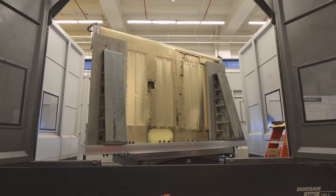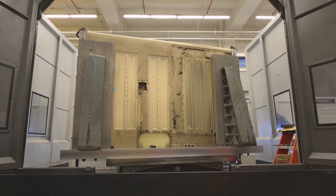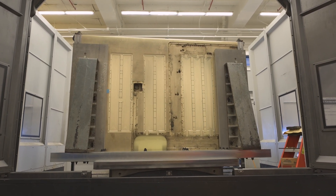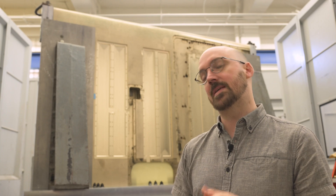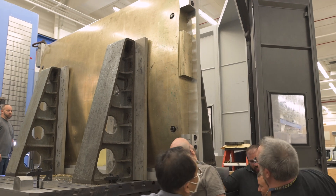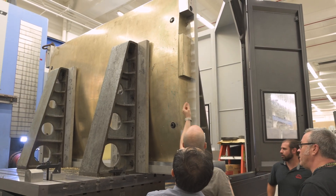What we're doing with this test article is installing different materials into it and then we're going to put it into Carderock's large cavitation channel, which is the world's largest water tunnel. It'll allow us to run high speeds and create cavitating flow, which is when your flow turns from water to vapor. This is a common problem for Navy platforms where the cavitation can actually damage or erode your material over time. The goal of this project is to get data at conditions that are very similar to what you might experience at full scale, but in a well-controlled environment.